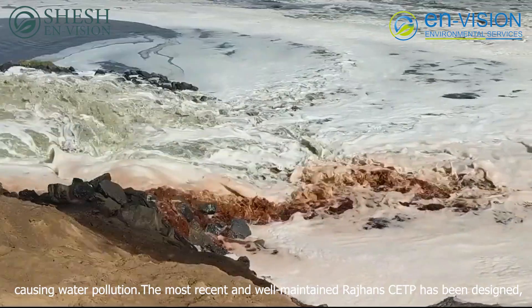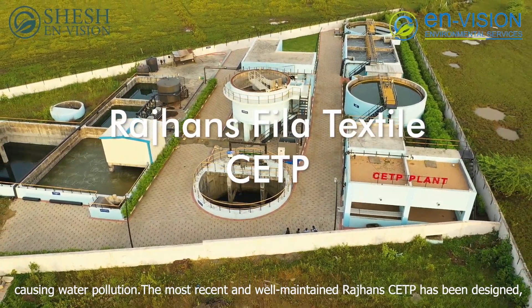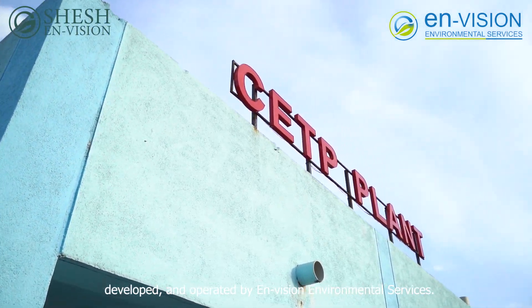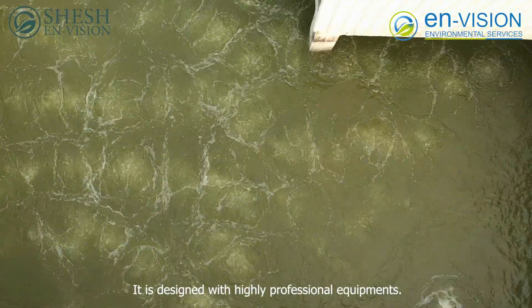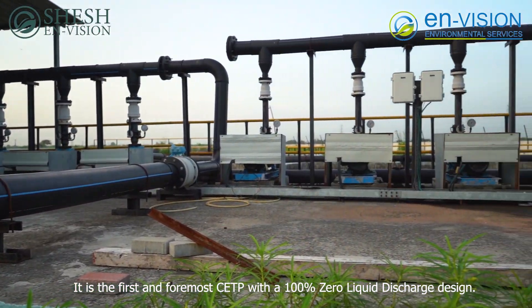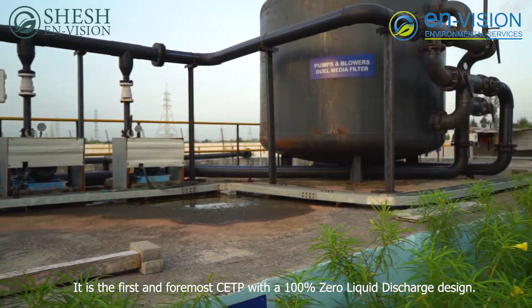The most recent and well-maintained Rajan's CETP has been designed, developed, and operated by Envision Environmental Services. It is designed with highly professional equipment and is the first and foremost CETP with a 100% zero liquid discharge design.